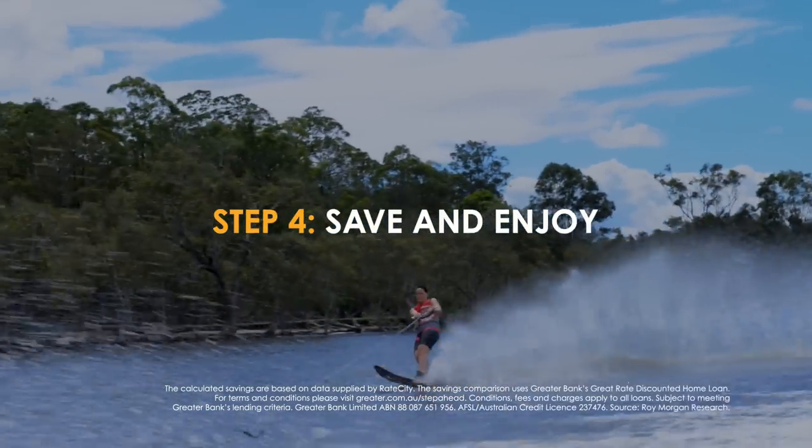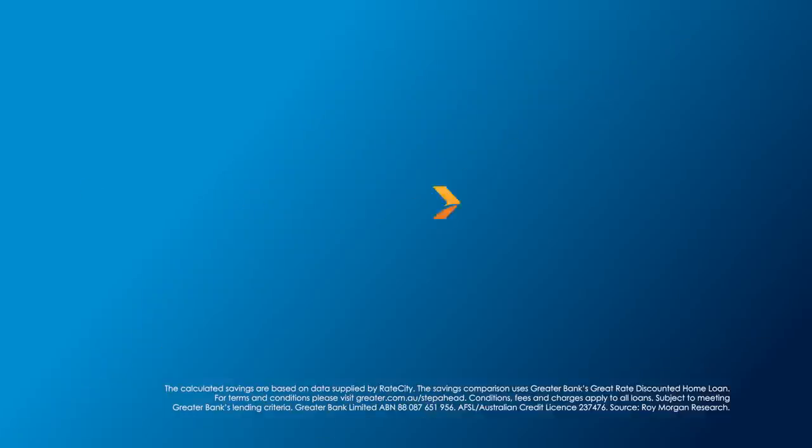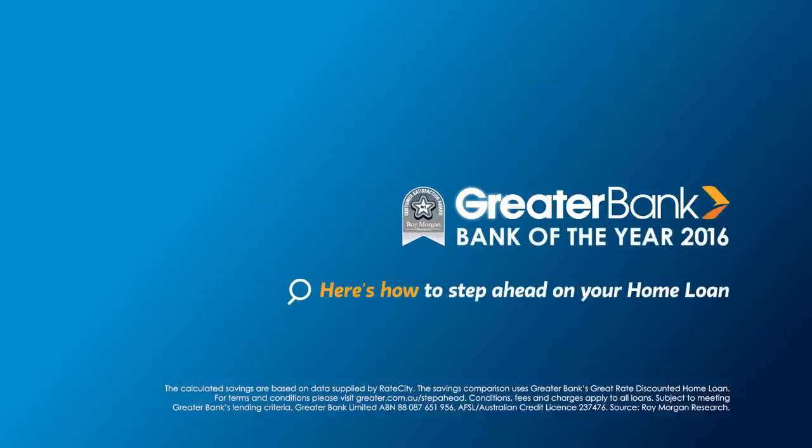Then Step 4: Save and enjoy. So step away from your big four bank and step ahead on your home loan. Here's how — visit Greater Bank.